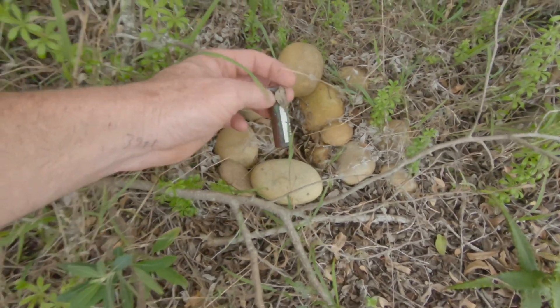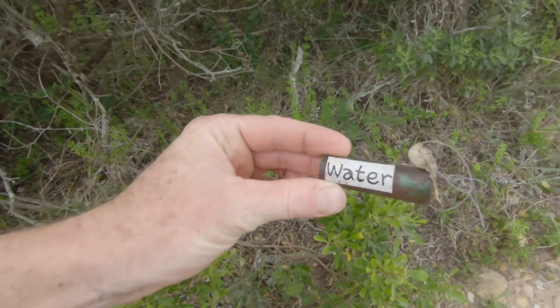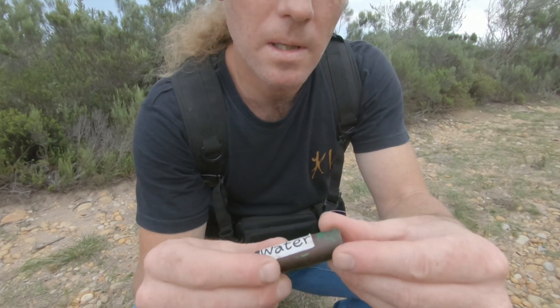And there it is — wow! I've got to admit, that's the easiest cache I've ever found. All right, there we go. Let's open it up and see what's inside.